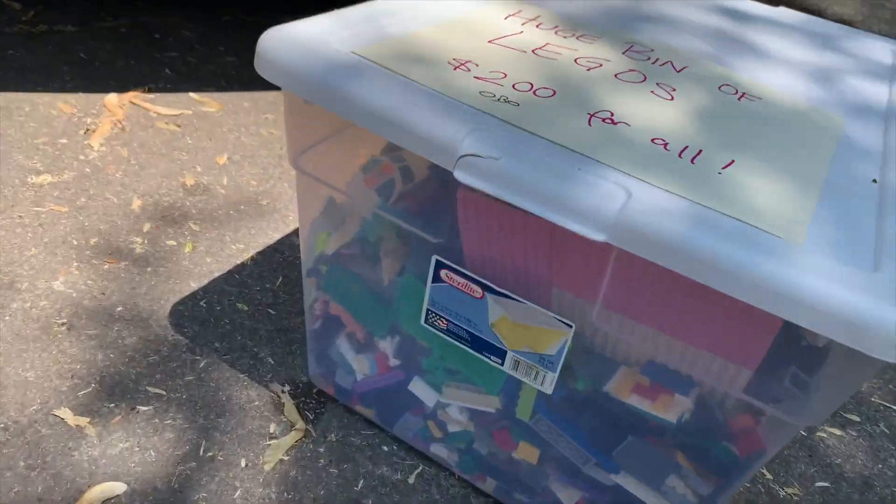These don't look familiar — I should go to these. Let me just park over here. I accidentally forgot to flip the camera back around, but I saw a bucket of Lego and talked the guy down to $100.